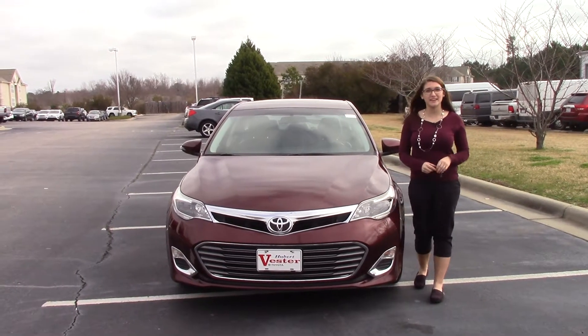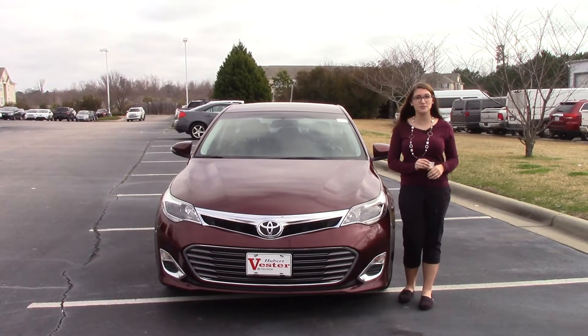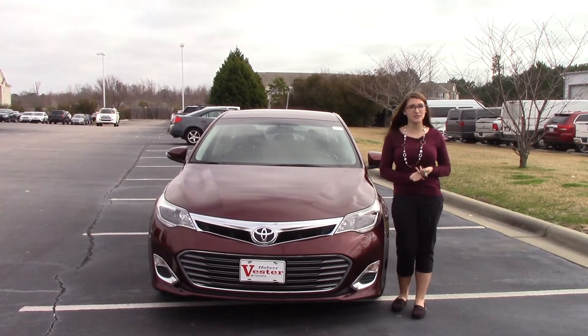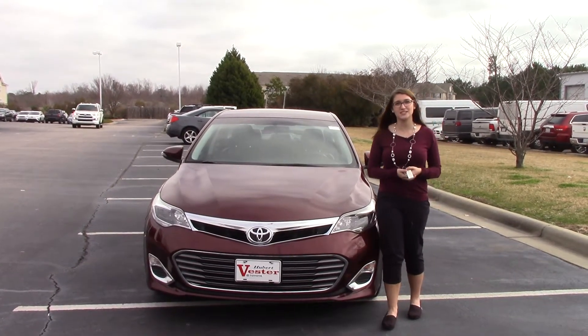Hey everybody, my name is Brooklyn, I work here at Heber Fester Toyota. If you could do me a favor — like this video, subscribe to our YouTube channel, as well as like us on Facebook, so you can get the overall dealership experience here in Wilson, North Carolina.